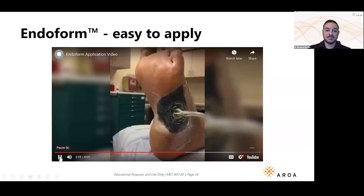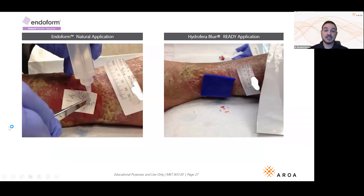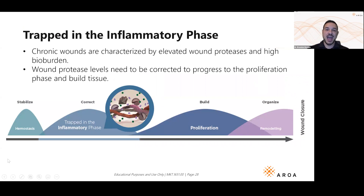As you can see, Endoform is very easy to apply. You take the product, put it in the wound bed, and can hydrate it in or out of the wound. This nurse is choosing to put it in the wound bed and hydrate it there, then trim it to size or fold in layers, and place your favorite secondary dressing on top — here it's Hydrofera, a wonderful antimicrobial dressing with methylene blue and gentian violet. You don't need special credentials or a special facility to apply this powerful yet easy dressing.